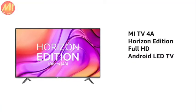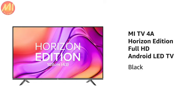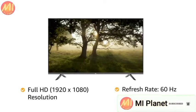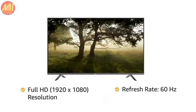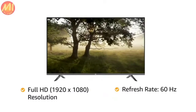Presenting the Mi TV 4A Horizon Edition 43-inches Full HD Android LED TV in black color. With Full HD resolution and a refresh rate of 60 Hz, this television offers clear and detailed images with vivid colors and clarity.